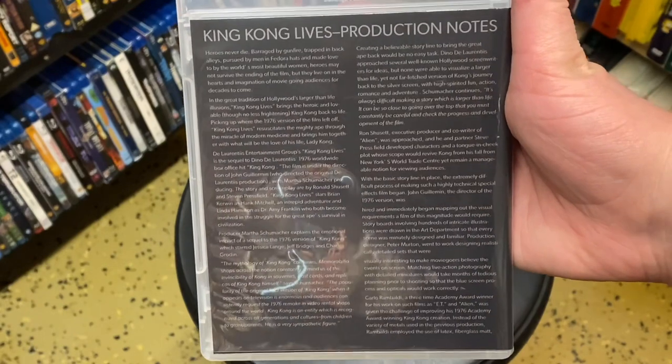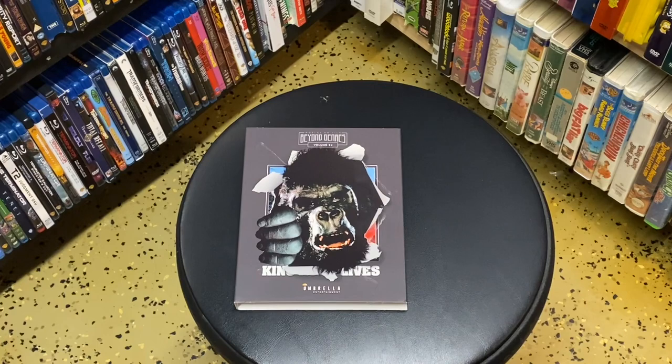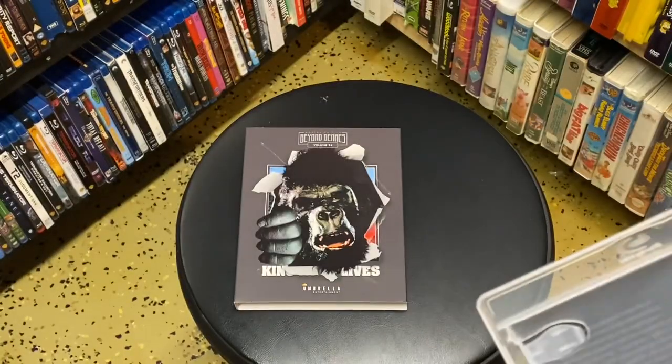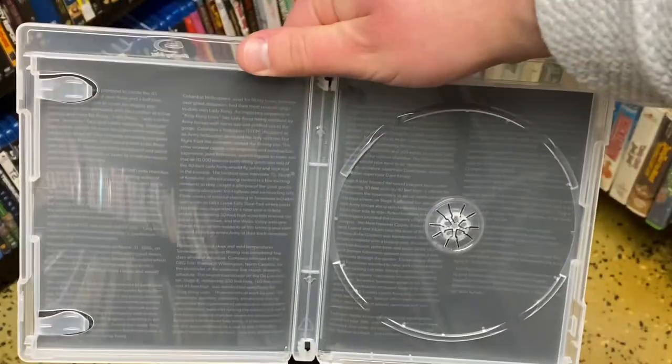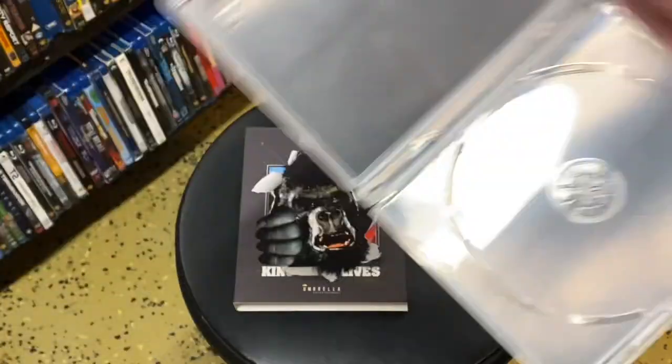They also have a lot of information about the movie written on the back. And as you can see inside, there's the disc art. But they also have a lot written about the movie on the inside as well. I think that's pretty cool.